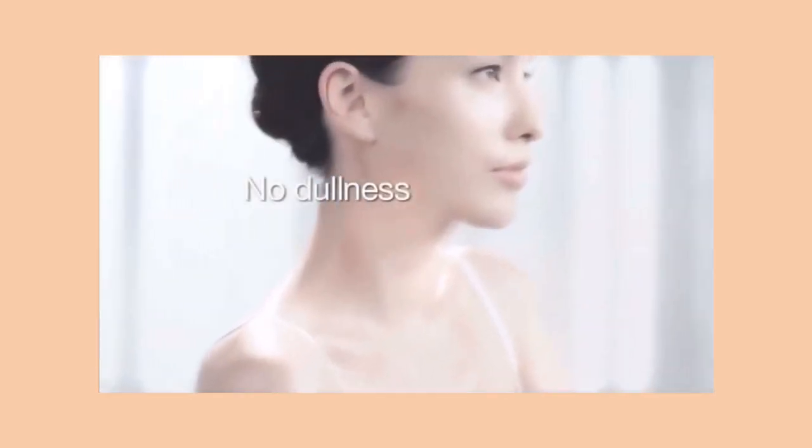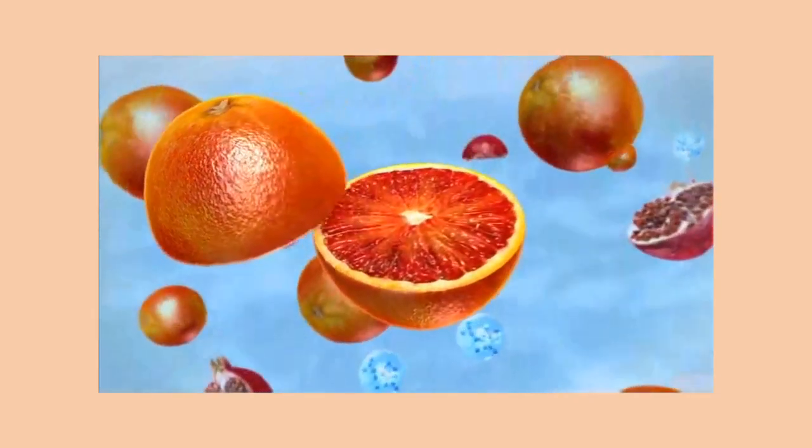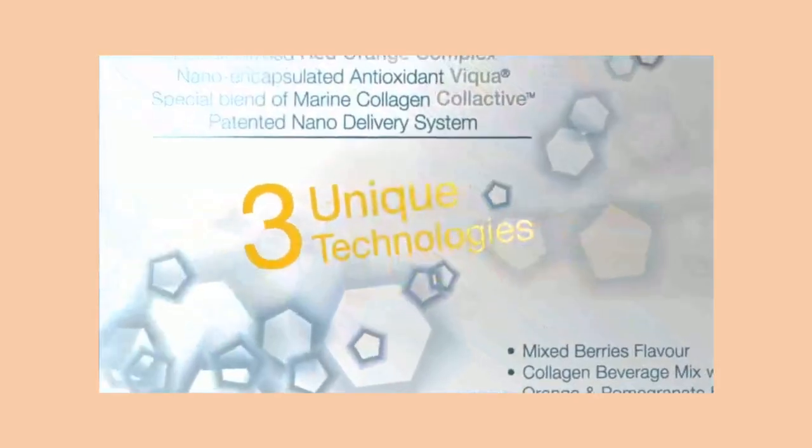No wrinkles, no sagging, no dullness, no dark spots. Introducing the latest innovation, El Marino Blanc, that combines three unique technologies.